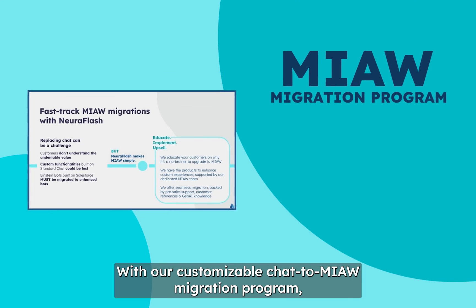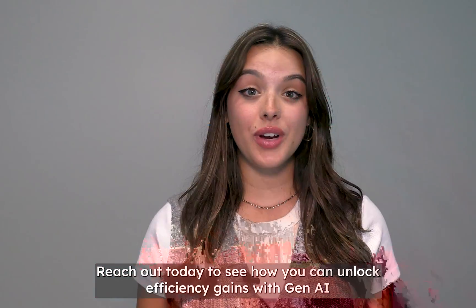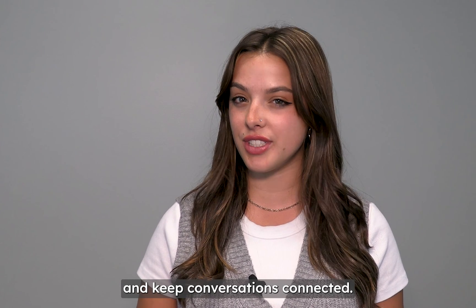With our customizable chat-to-Meow migration program, we'll get you live in as little as three weeks. Reach out today to see how you can unlock efficiency gains with Gen.AI and keep conversations connected.